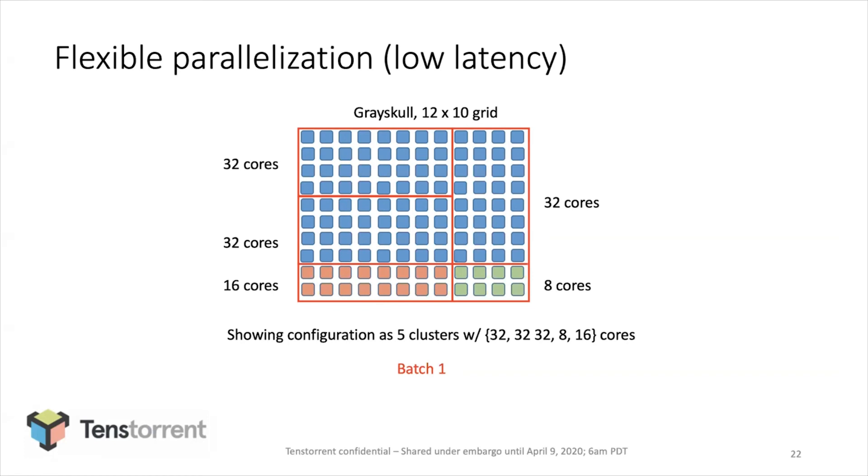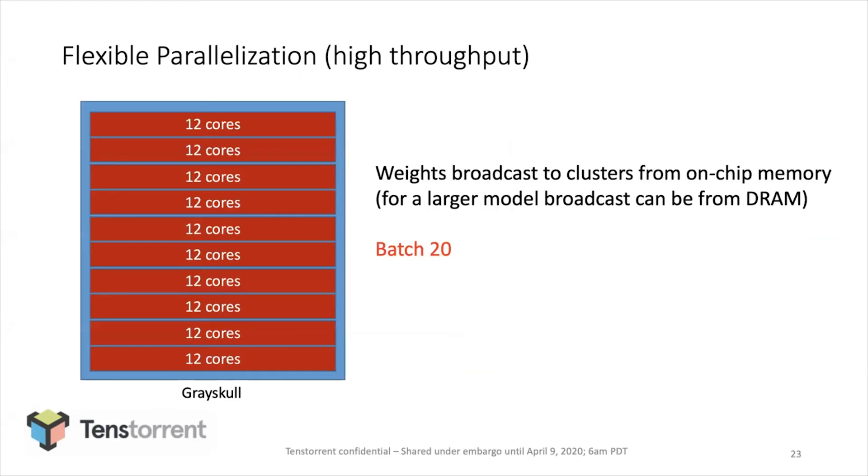These multi-chip solutions we'll be bringing out in the future support multi-tenancy as well. The second example of ResNet-50 parallelizes it in a more batch-like fashion. Each row of 12 cores runs a copy of ResNet-50, each row doing a batch of two, with weights being broadcast from DRAM. This yields a higher throughput but also higher latency implementation. Between these two examples, I wanted to give a sense that the architecture supports a lot of flexibility as to how you bring it to bear on a problem — which differs from many architectures that come with a very hard preference for a particular way of realizing.